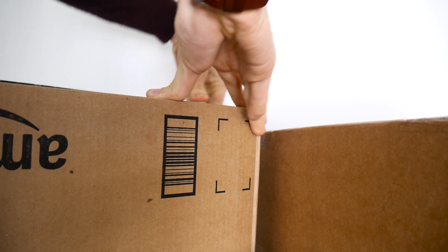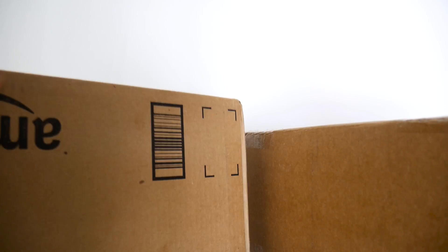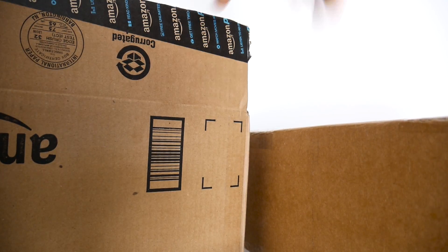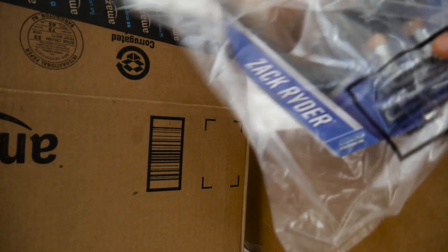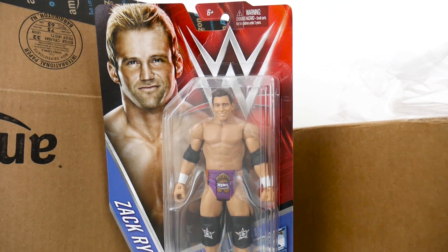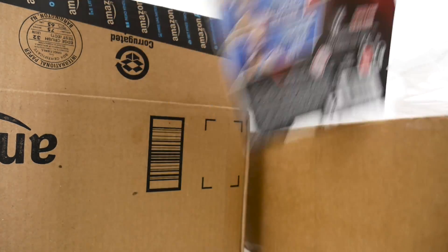It is not summer yet. If you can see, I am wearing a sweater in this video because it is a bit chilly up here in Nova Scotia. But here is what I picked up — WWE dolls. First up, Zack Ryder. He won the Intercontinental Championship, and this package got damaged.